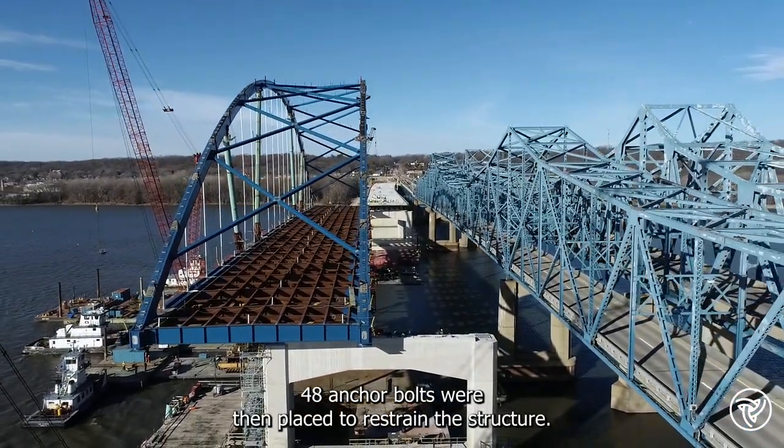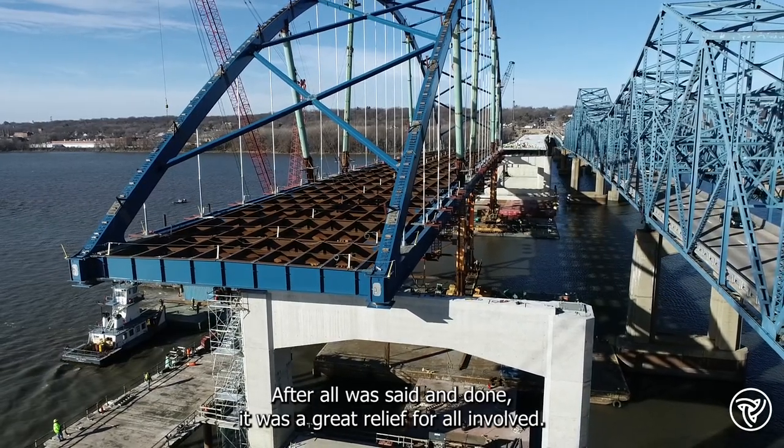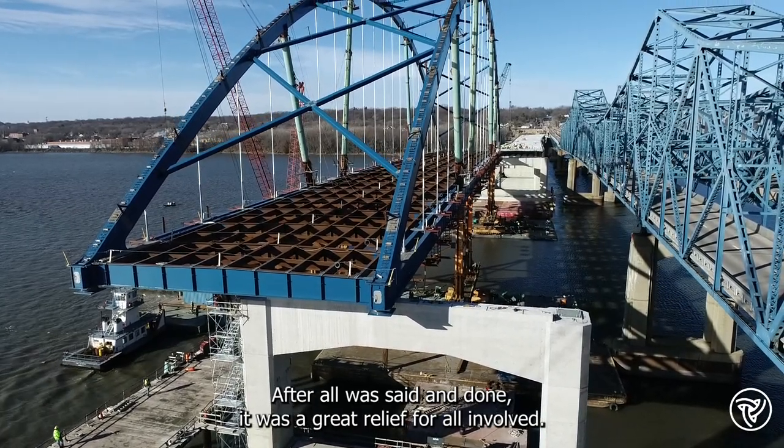48 anchor bolts were then placed to restrain the structure. After all was said and done, it was a great relief for all involved.